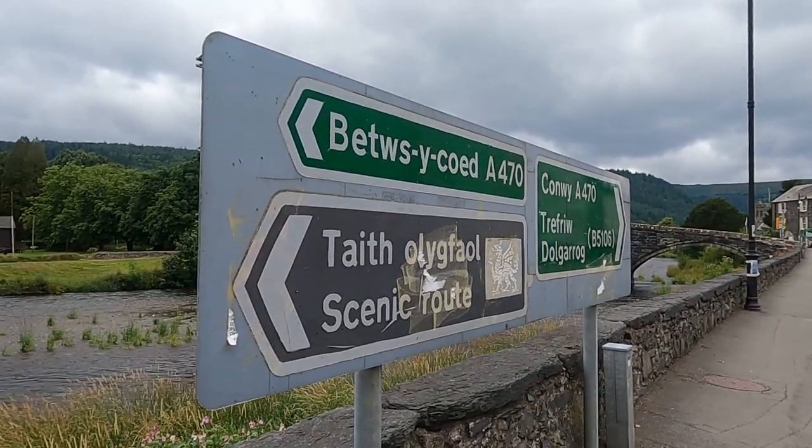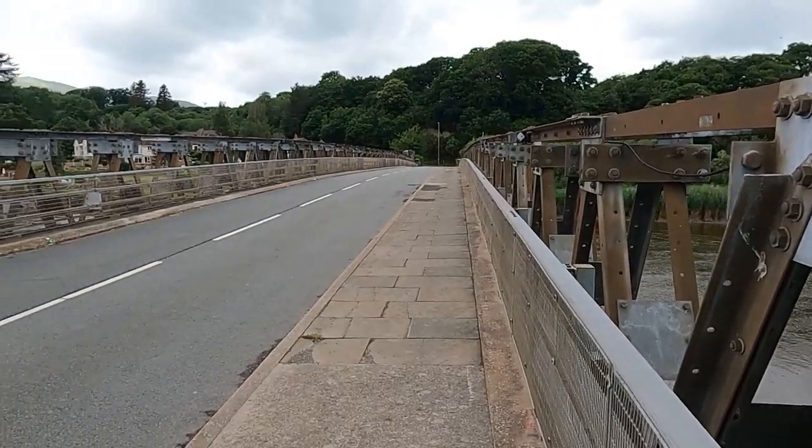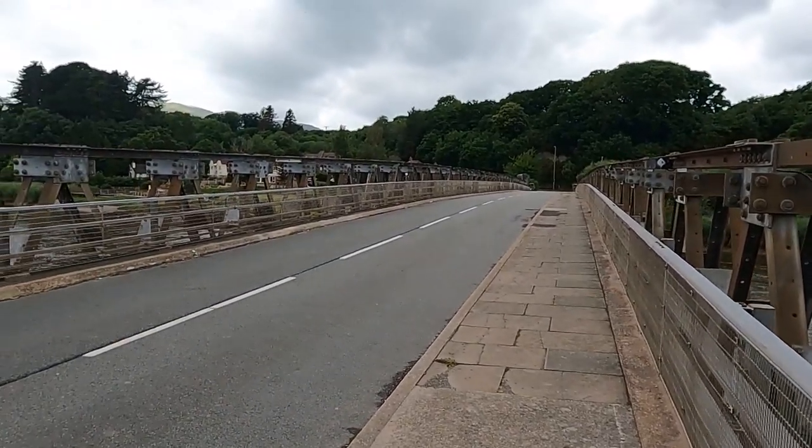I'm going to stand in the middle of the bridge here — there are two recesses for pedestrians. The problem you've got now is across the River Conwy between Llanrwst and Betws-y-Coed, you've got two river crossings. This is one of them; the other one's better but this one gets a lot more traffic because this is where the town is.